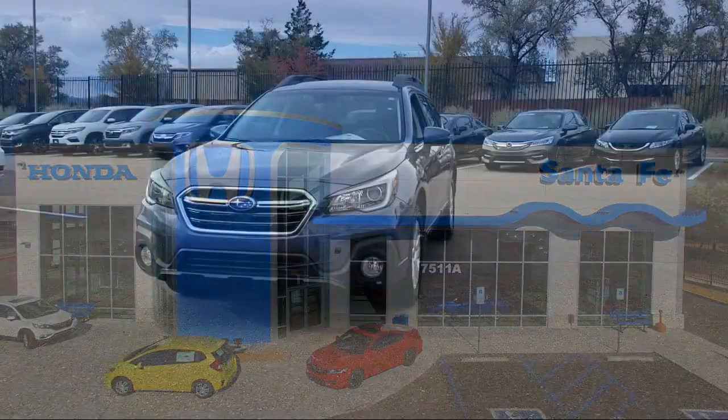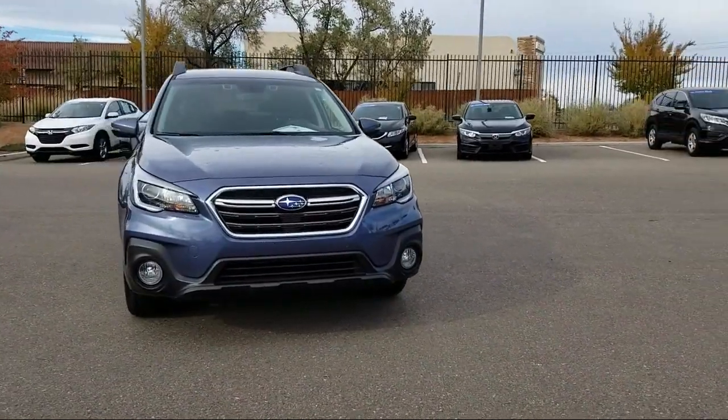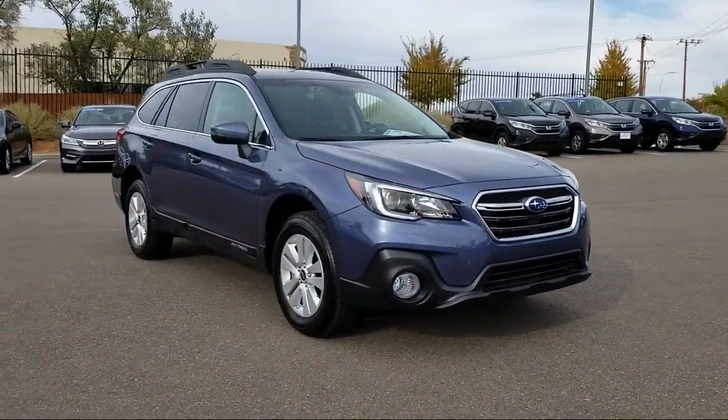It comes equipped with keyless entry, heated seats, roof rack, air conditioning, traction control, CD player, and fog lights.